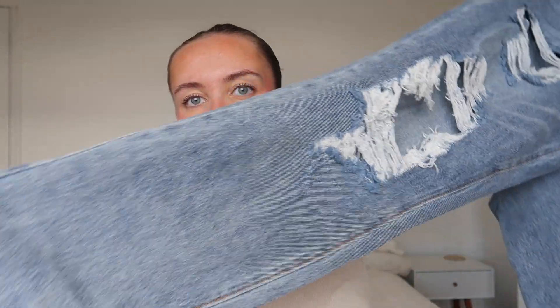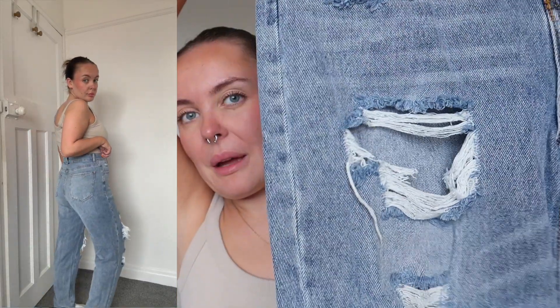My sister ordered some jeans that didn't fit her, so I decided to keep them. I got a size medium in these — they're blue with really ripped wide legs, though they're actually quite fitted. They're super high-waisted which is great because my ripped jeans from H&M are very low rise and limit what I can wear with them.